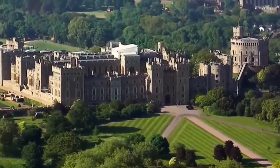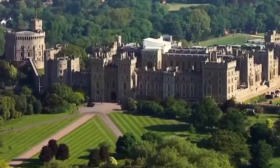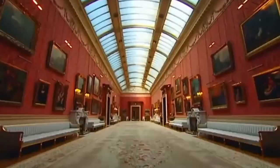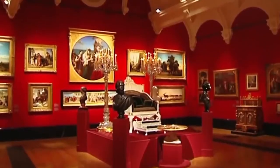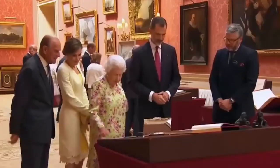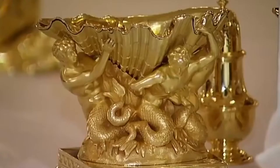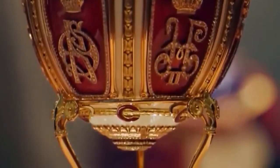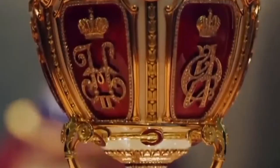Every family has its heirlooms, but the royal family has over one million of them. Known as the Royal Collection, this artistic treasure trove holds everything from the crown jewels to royal portraits, precious ornaments and priceless sculptures. The Royal Collection is the biggest private art collection in the world, with an unbelievable amount of objects — truly the world's highest quality grab bag into which you can dive and find practically anything.